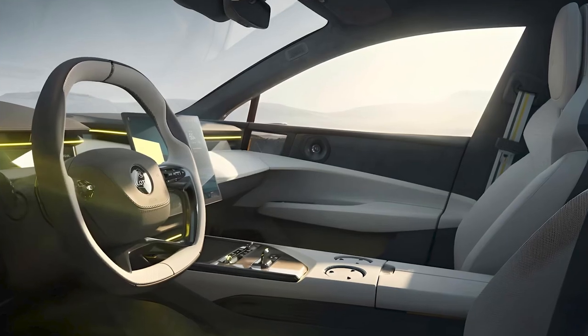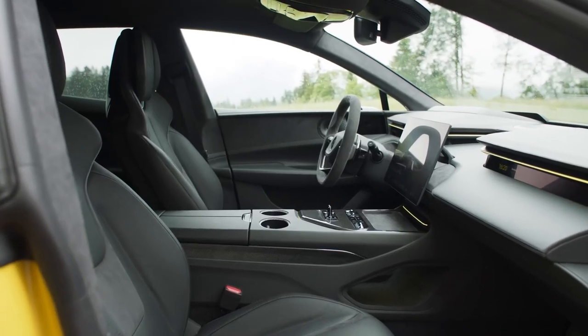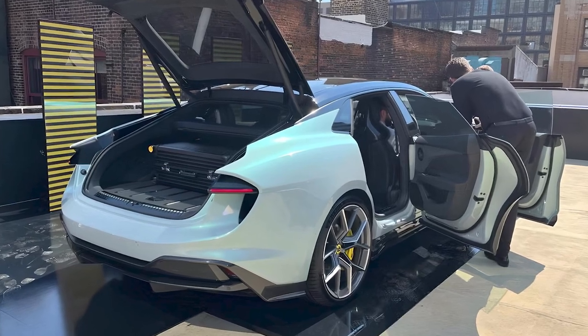The interior looks highly modern and is trimmed in materials including Alcantara, Nappa leather, and aluminum. A four-seat arrangement is pictured with rear bucket seats, but there will also be a rear bench available to bring passenger capacity to five.